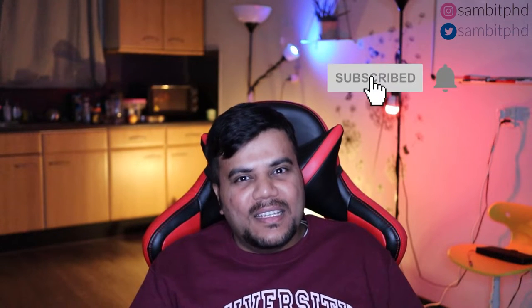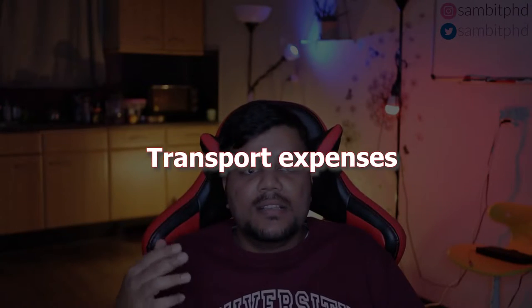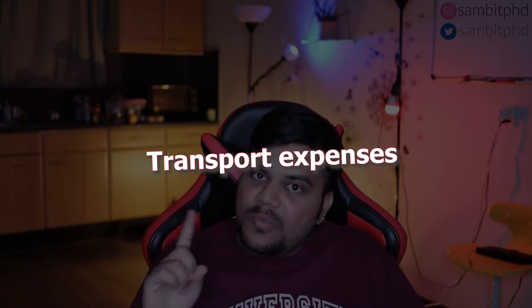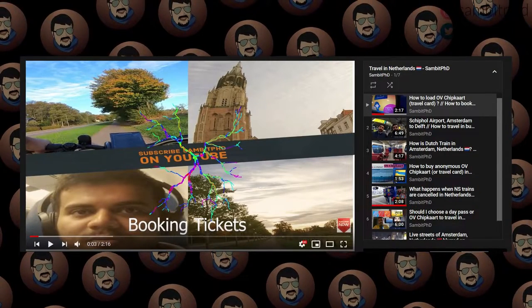Indian food, which I crave for sometimes, is really expensive. Regarding transport, we use the OV chip card, which is used for trains, buses, trams, metros — everything. You might have seen those videos; I'll put them on screen. There's a very nice playlist based on transport in the Netherlands that will be really helpful for all of you.